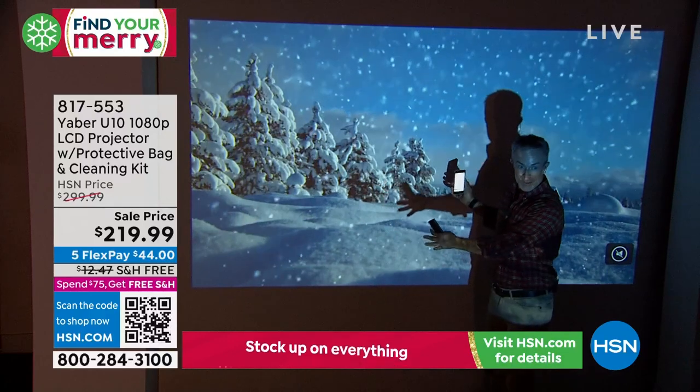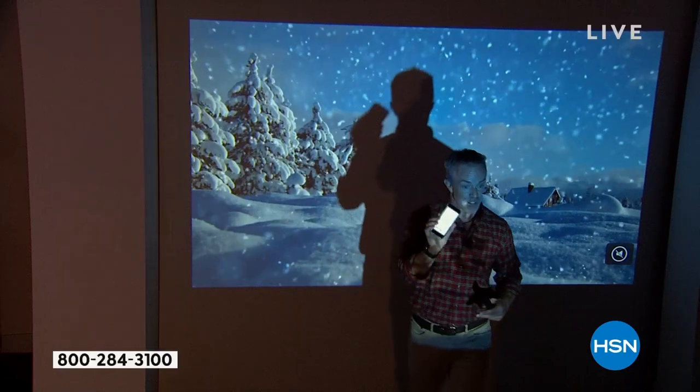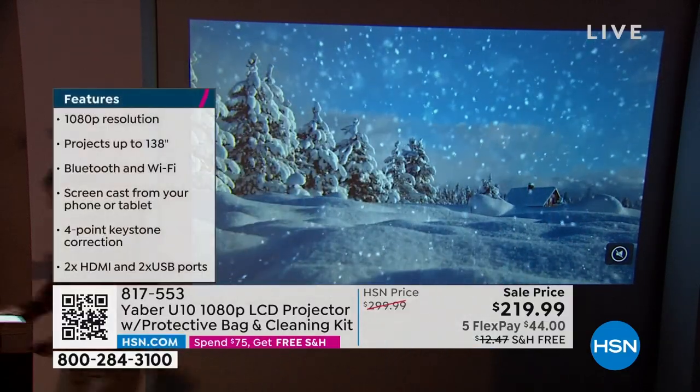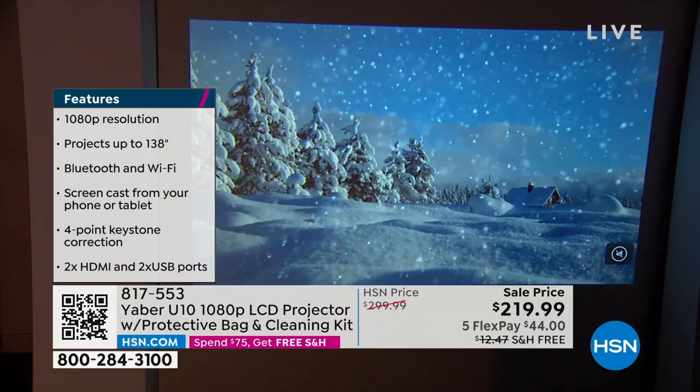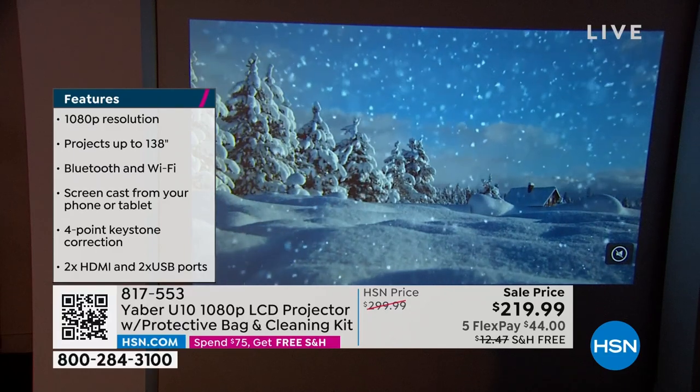You can put holiday scenery on here, maybe bring it to an event — you want to fill the auditorium with a little snow but you're in Florida? Boom. You can make your own Yule log, your own event. I'm casting this all from my phone. Then I can connect the Fire Stick and watch all my shows and movies, including HSN Live.